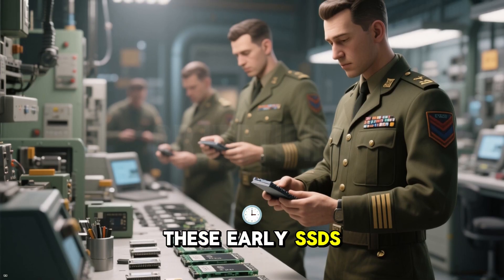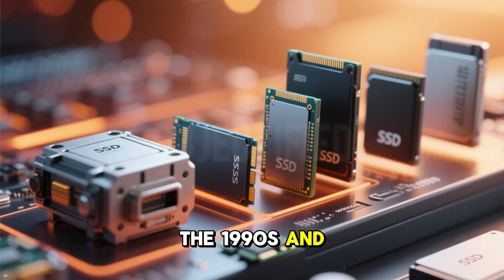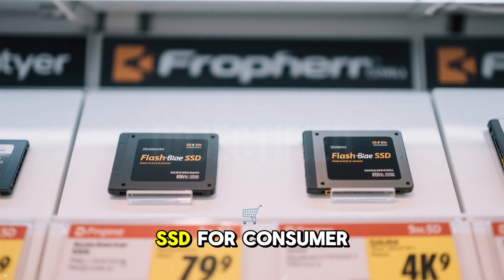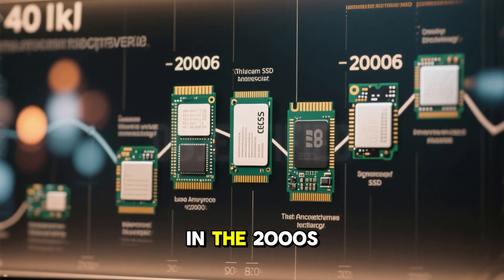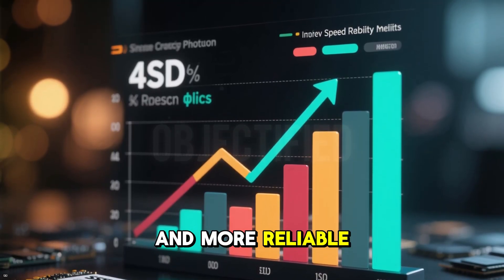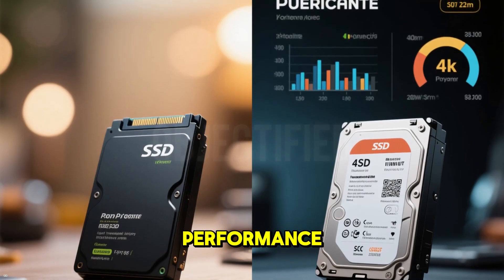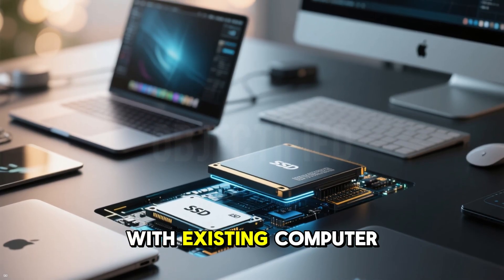These early SSDs were mainly used in military and industrial applications because of their high cost and limited capacity. The 1990s and 2000s were when SSDs started to evolve into the sleek, powerful drives we know today. In 1991, SanDisk introduced the first flash-based SSD for consumer markets, but it was still too pricey for most people. The real breakthrough came in the 2000s with advancements in NAND flash memory, which made SSDs faster, cheaper, and more reliable. By 2007, companies like Samsung and Intel were producing SSDs that could compete with traditional hard drives in terms of cost and performance. One game-changer was the introduction of SATA interfaces, which allowed SSDs to work seamlessly with existing computer systems.